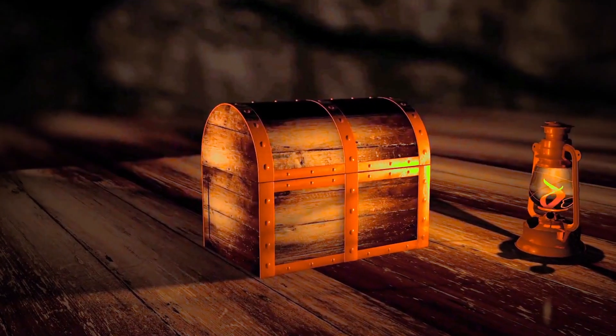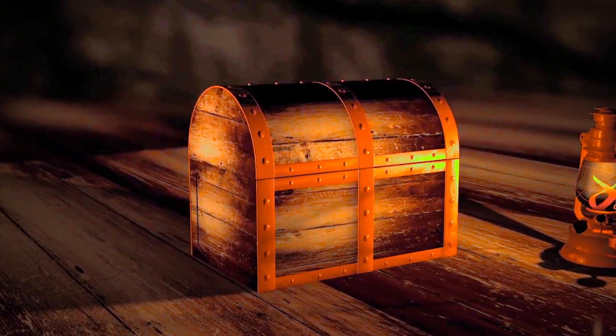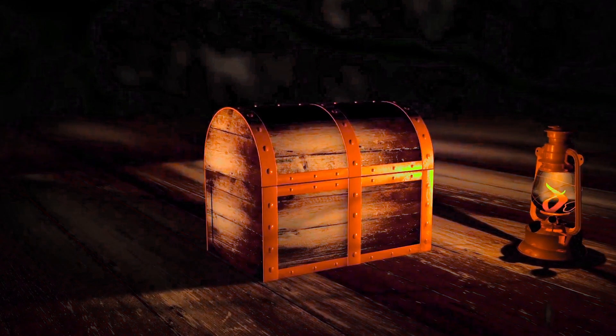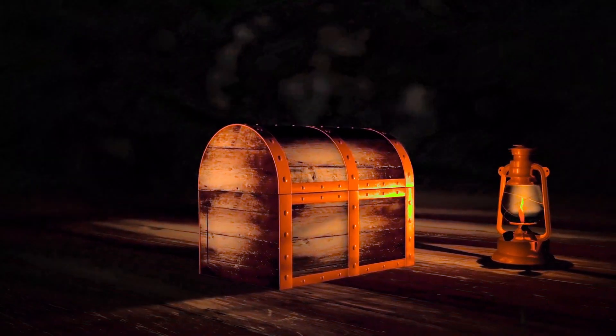This is a treasure chest, but it doesn't contain gold or jewels — instead it holds something far more valuable: knowledge. For centuries, scientific knowledge has been like this treasure chest, locked away and only accessible by a privileged few.